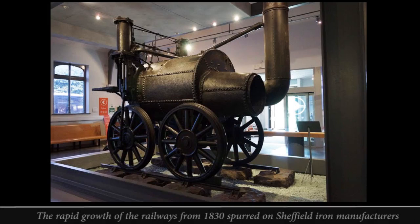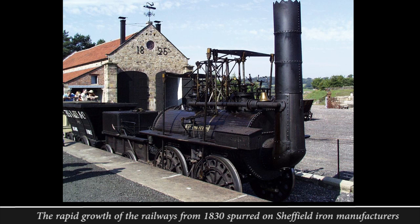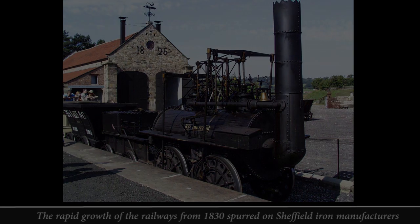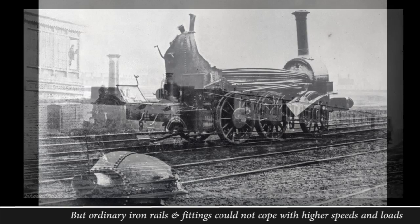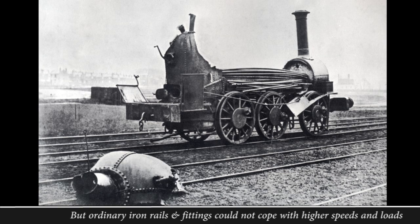The real spur to early 19th century iron making was the rapid spread of the railways, not just in Britain but also in the Empire, and particularly in the United States. From a standing start in 1830, Britain alone formed 7,000 miles of track in just 20 years. But as engines became faster and more powerful, and rolling stock was expected to carry much heavier loads at greater speed, ordinary wrought iron was too weak to cope.